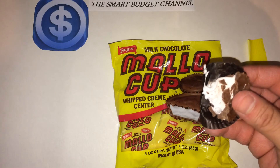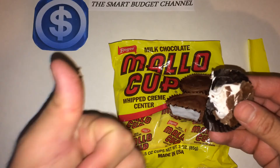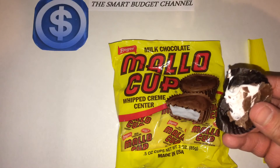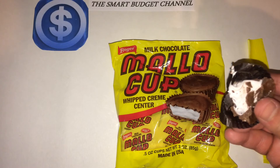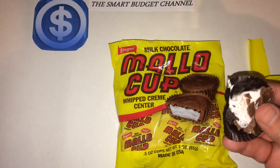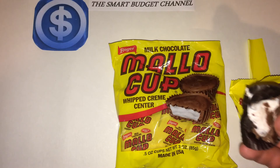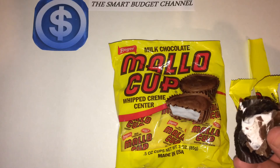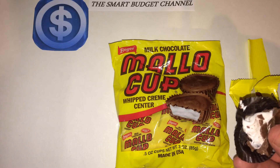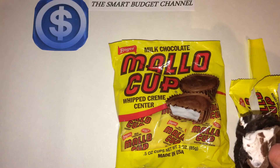I'll tell you what — if you like marshmallows and chocolate, this is definitely your candy. Not bad at all, actually pretty good. If you're looking for a milk chocolate candy with a whipped cream center and you want gluten-free, go ahead and grab yourself a bag of Boyer Milk Chocolate Mallo Cups. Eat in moderation.